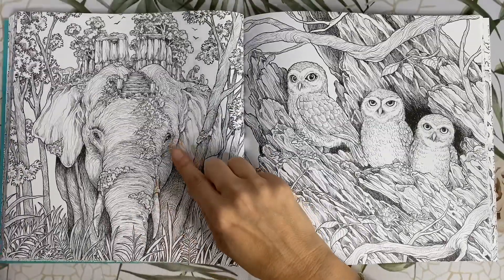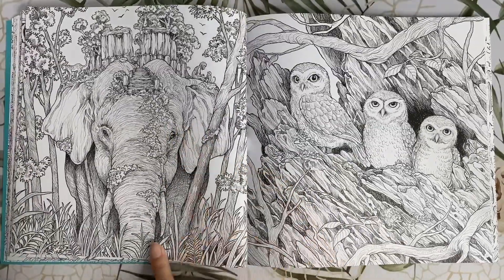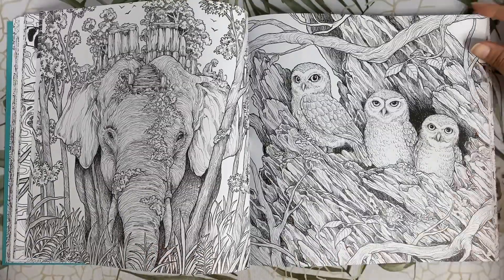We have an Asian elephant — this picture is another one of my favourites in this book. And some forest owlets.